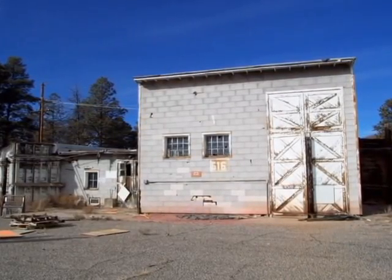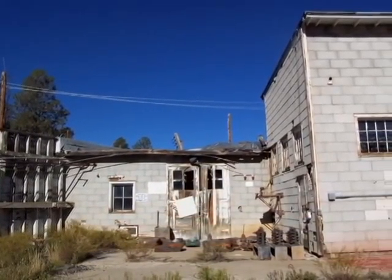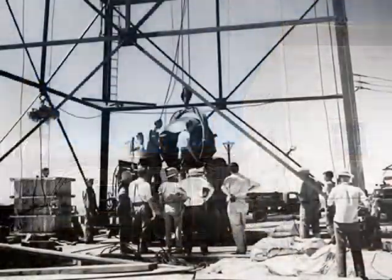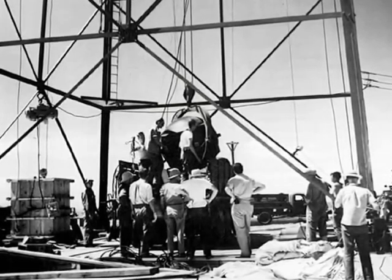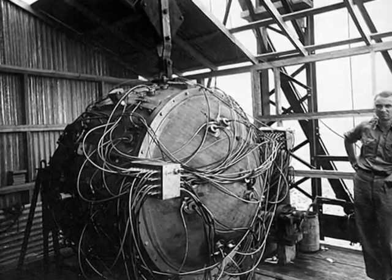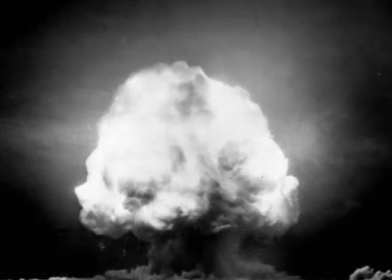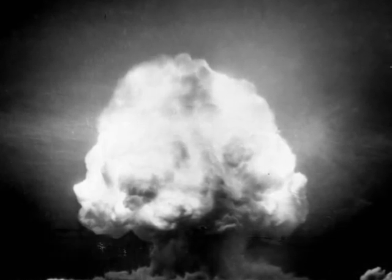It isn't much to look at, just a cluster of small buildings with an unimpressive name, the V-Site. Here in 1945, scientists completed the final assembly of a new type of bomb they called the gadget. When the bomb was detonated in the New Mexico desert, a towering mushroom cloud signaled the birth of the atomic age.